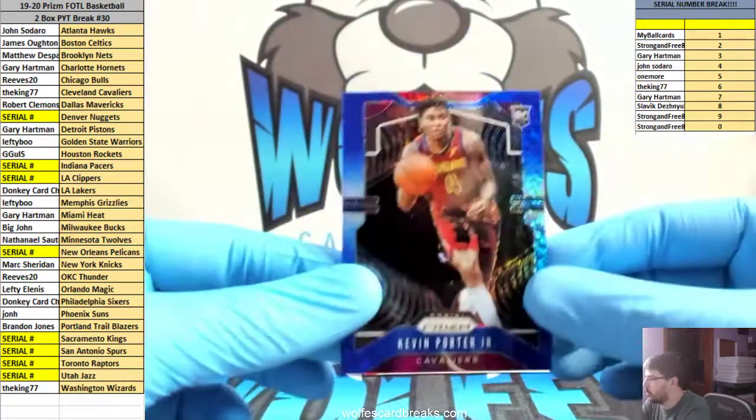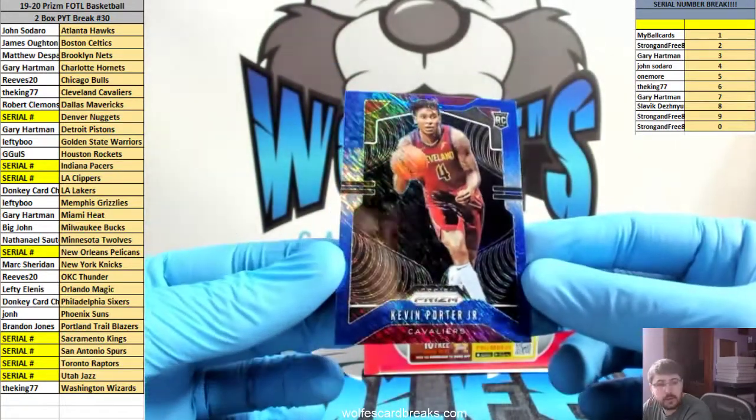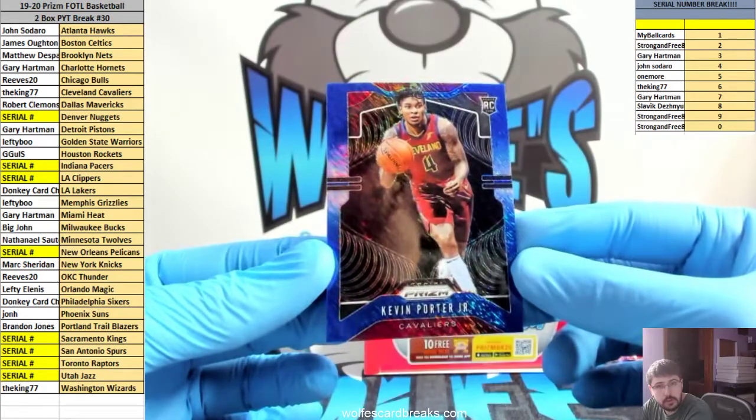Kevin Porter Jr. — oh, we do have a 101! We do got a 101 Black Shimmer. Here we go fellas, good luck. Cavs going out — Kevin Porter Jr. rookie Blue Shimmer. Love that. Cavs going out to the King.